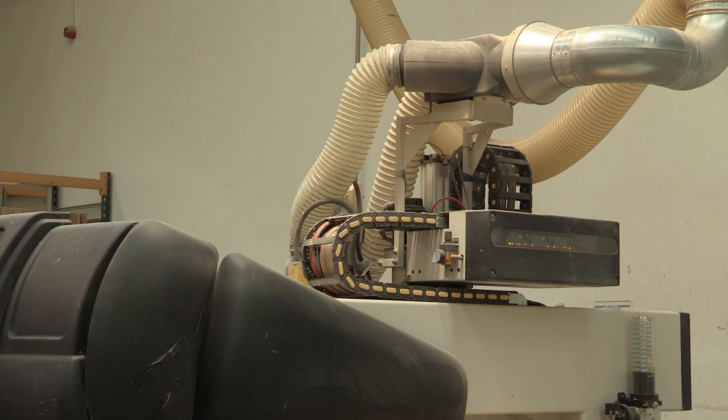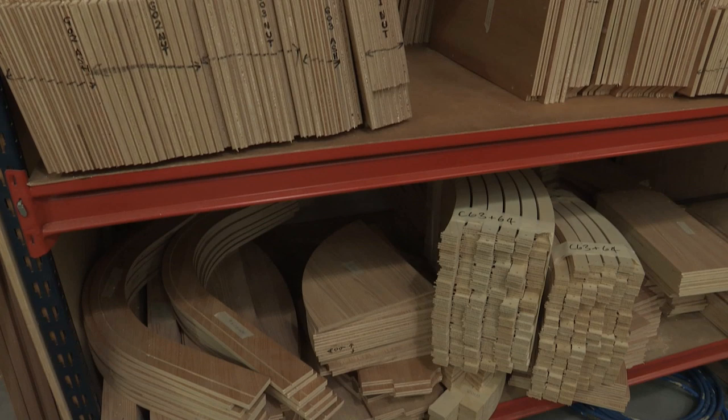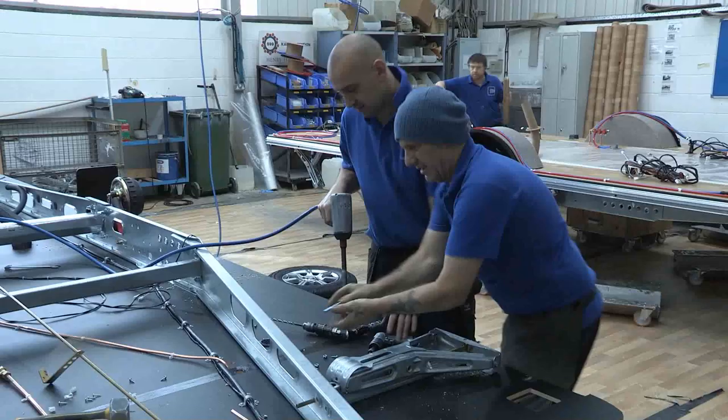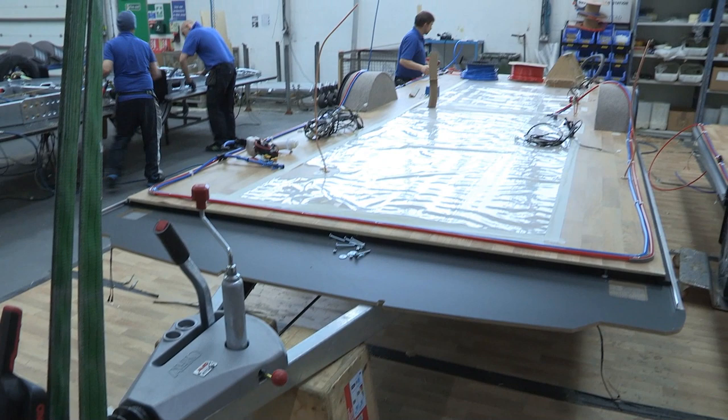Here in the machine shop, CNC routers programmed using the designs from the design studio cut the furniture to the right size and shape for the caravan models. Here the chassis gang assembles the Alco chassis from its kit parts and the floor is mounted to it.